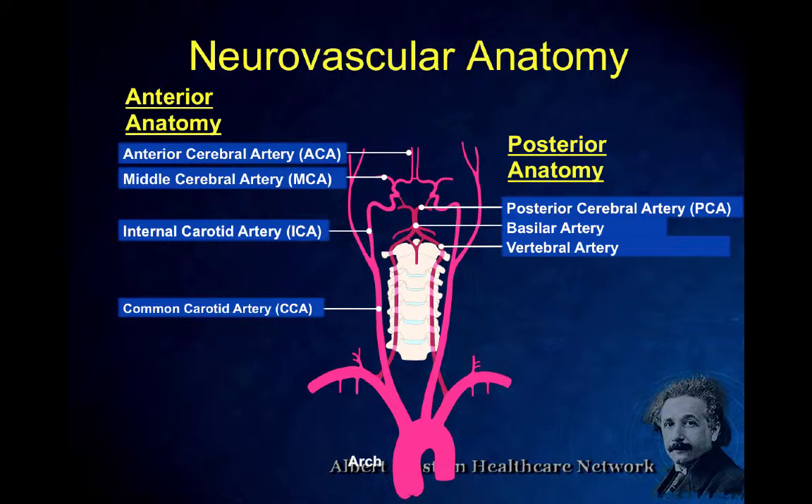We've named the branches M1, M2, M3, M4 because there are so many. We want these proximal large vessel M1 branches. For posterior anatomy, the two vertebral arteries join to form the basilar artery, and basilar artery occlusions are the ones we need to get to.